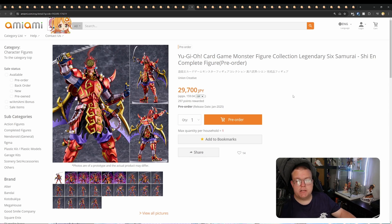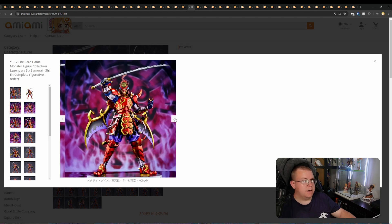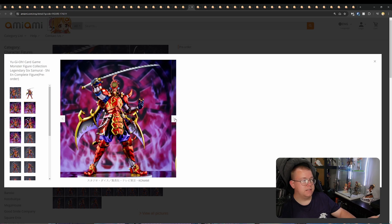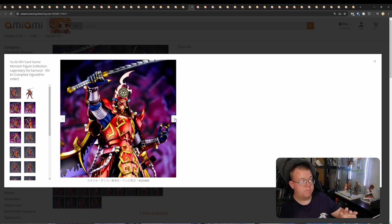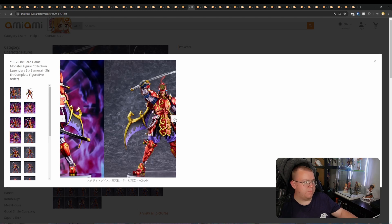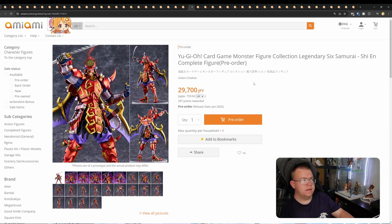Shin En — Legendary Six Samurai, a Yu-Gi-Oh card monster figure by Union Creative for 29,700 yen, January 2025. Like all the other Yu-Gi-Oh figures that have been released, it's very close to the source art. The colouring is really well done, very shiny — which makes sense for a Six Samurai figure. Very good-looking figure. Definitely worth getting a hold of if you're big into Six Sam — it's one of the bigger archetypes that a lot of people like.